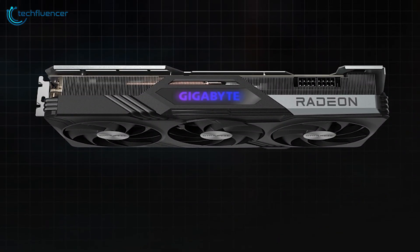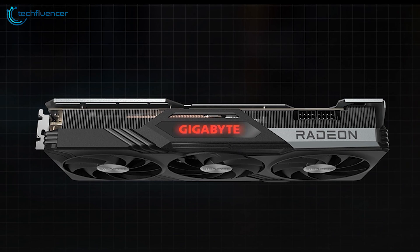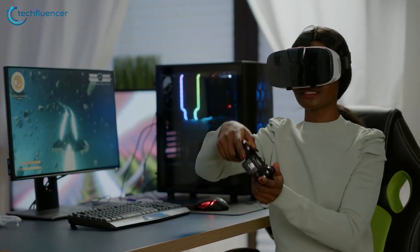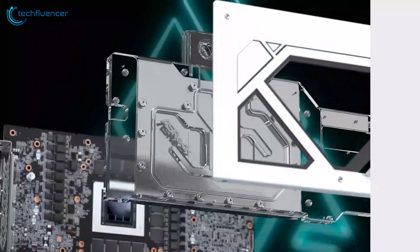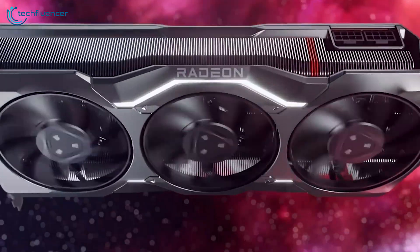Overall, the RX 7900 XTX Gaming OC is an amazing card that features Gigabyte's signature design and will perfectly fit most standard PC cases. That was all about the top 5 RX 7900 XTX GPUs.